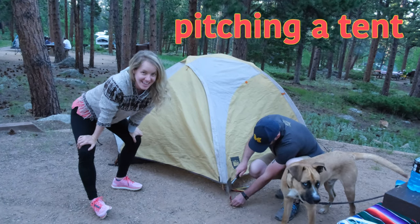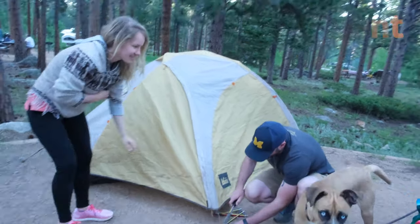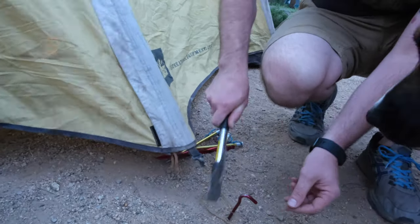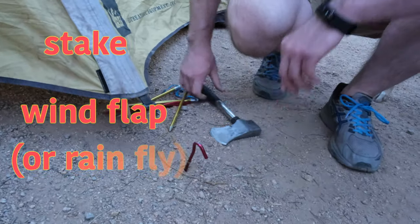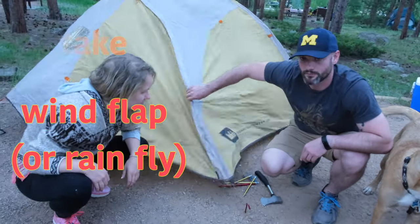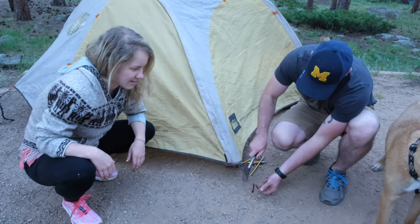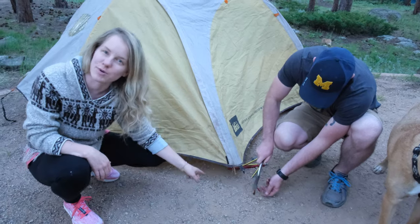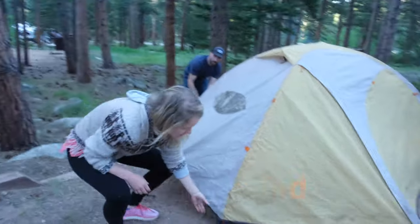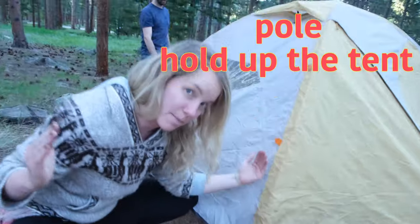We are pitching a tent. This is a stake and it holds the wind flap, so you want it tight so this doesn't shake all night. You have to tighten this down and put some stakes in — he's hammering the stakes in the ground. Over here we have a pole. The poles hold up the tent.